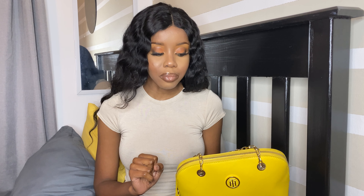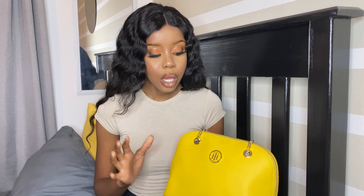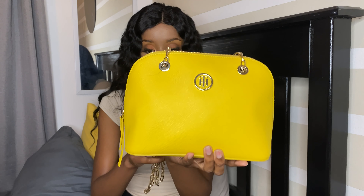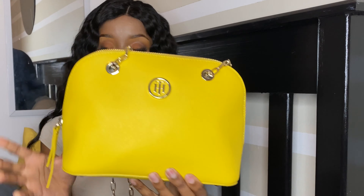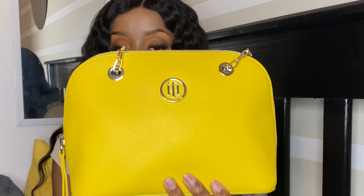The next bag is this yellow Tommy Hilfiger bag. It's not amazing in that if you don't put anything inside it loses its shape, but otherwise it's really nice. Sometimes I just stuff the chain inside the bag. It's a one-compartment bag, but when I saw it I fell in love.